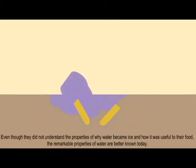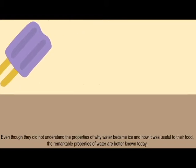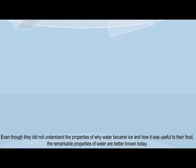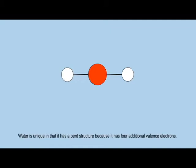Even though they did not understand the properties of why water became ice and how it was useful to their food, the remarkable properties of water are better known today. A water molecule has one oxygen atom bonded by electrons to two hydrogen atoms. Water is unique in that it has a bent structure because it has four additional valence electrons.